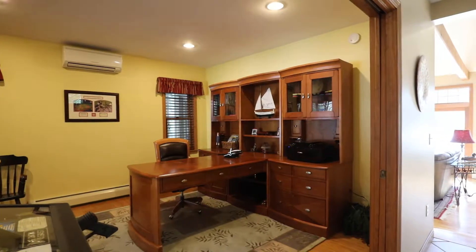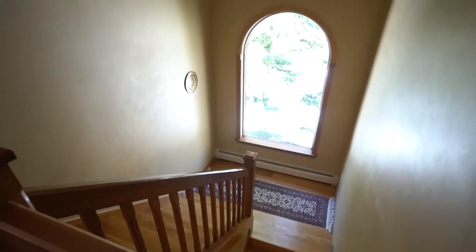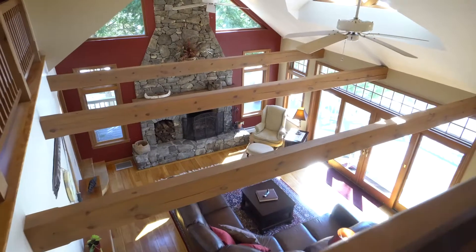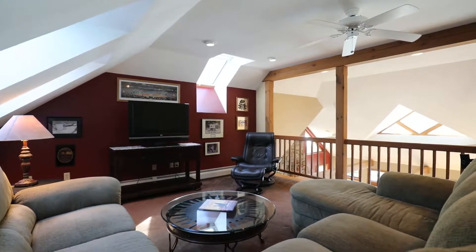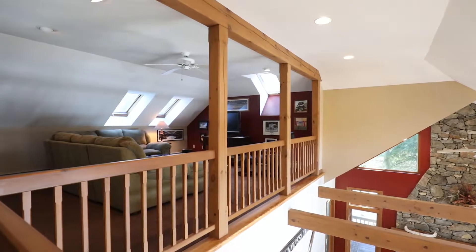Need an office? Maybe a study? Here's a quiet spot just around the corner from the great room. Of course, you have a few other options too. The loft, with wonderful skylights perched on a balcony, is a terrific setting for family game or movie night, scout sleepovers, or just an afternoon nap.